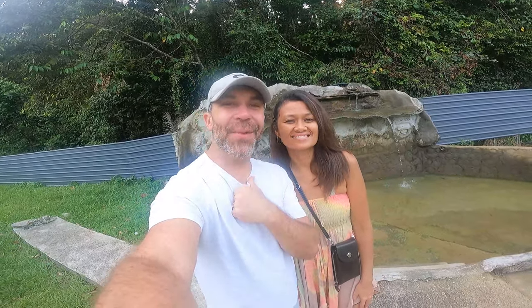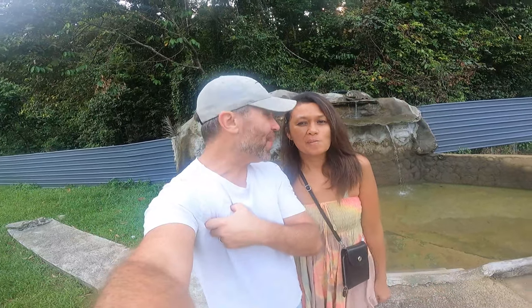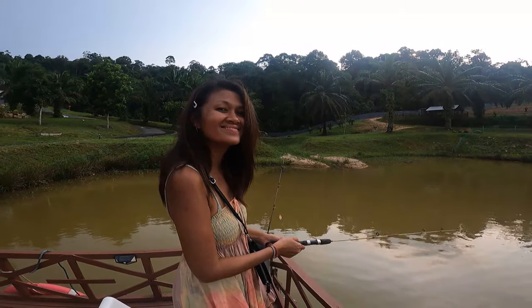We actually wanted to go out for a swim in that little waterfall at the back, but they emptied it to clean it so we can't go. So now we're going to go see the animals and maybe go fishing a little bit.